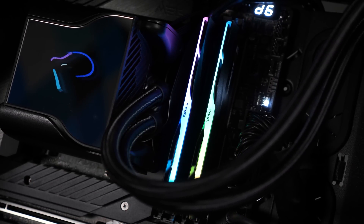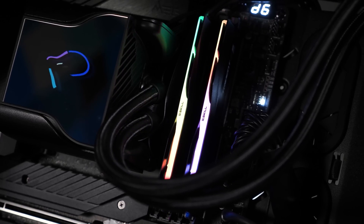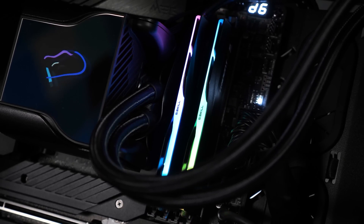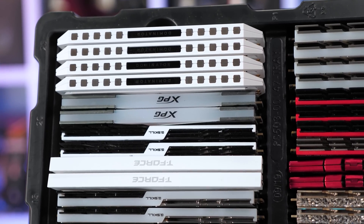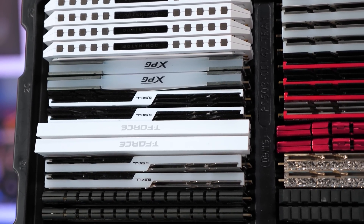With those details out of the way, let's go over about a dozen of the games tested and then take a look at the 24-game average. Please note all 24 graphs will be made available to Floatplane and Patreon members. Okay, let's get into it.